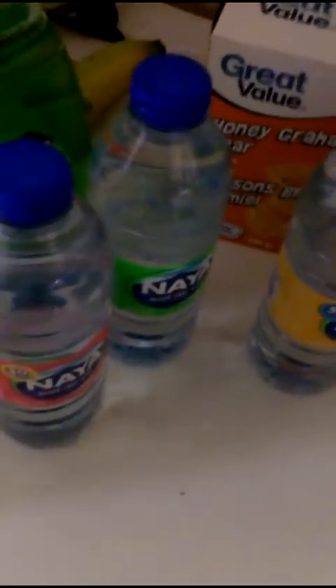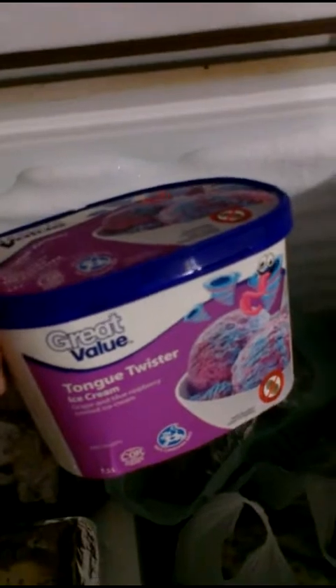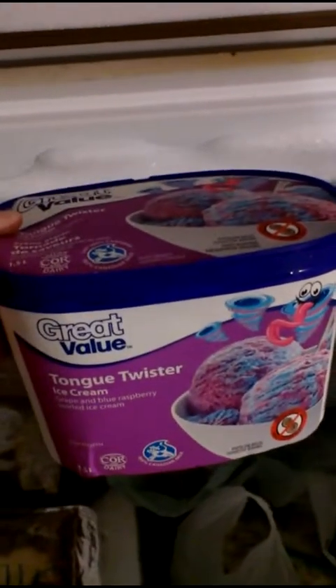I picked up four bottles of water — my son has one right now — and I picked these up mostly for his school snacks. He also wanted this ice cream, so we got that for him. He likes having a little bowl of it for dessert after his supper.